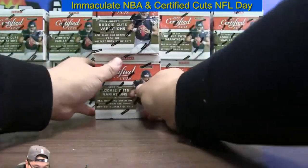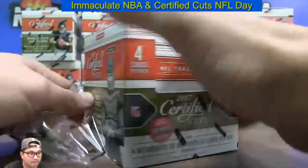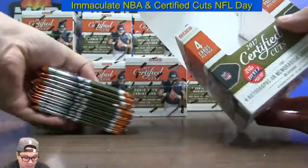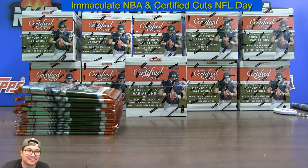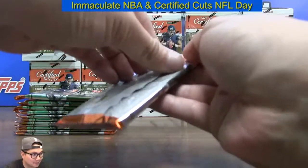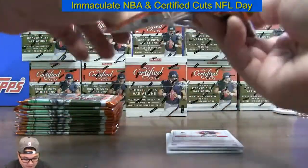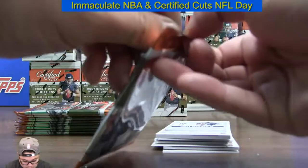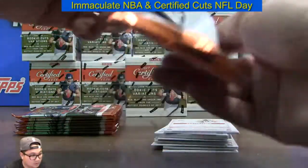Alright, good luck everybody, here we go. This product gives you a lot of dummy cards for shipping — that's a good thing. You never have enough dummy cards.